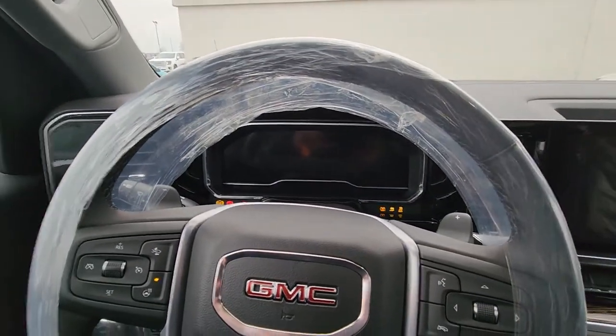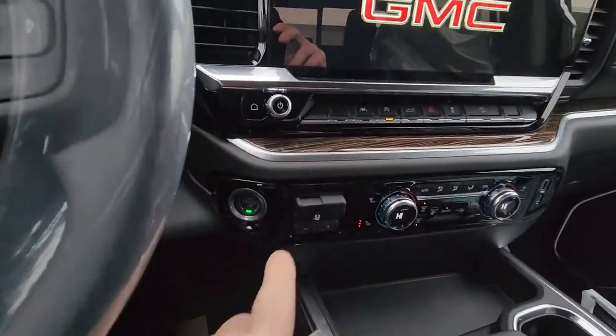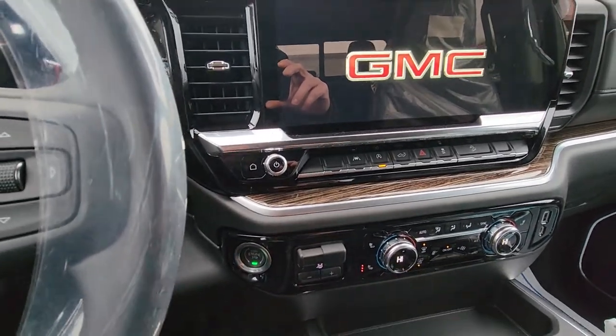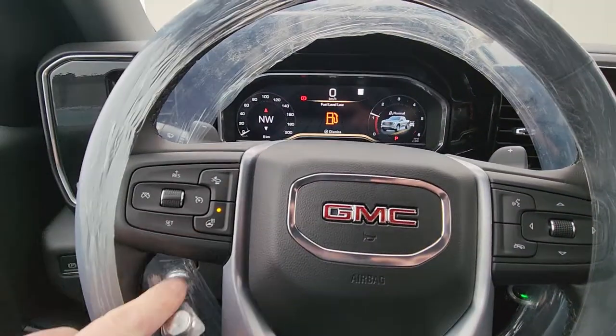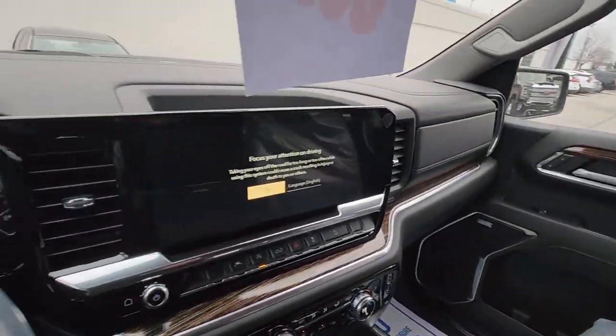I'll fire it up and let you see it come to life. So that big new screen, the shifter — you do have a trailer brake controller, heated seats both sides, auto dual zone climate control, heated steering wheel. So you've got almost everything in here other than the leather.